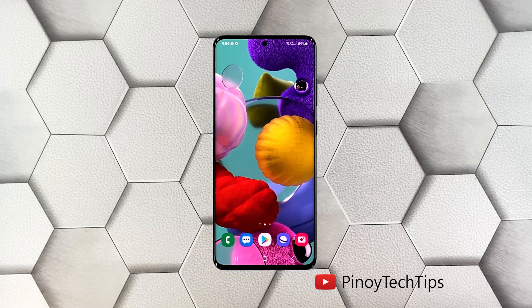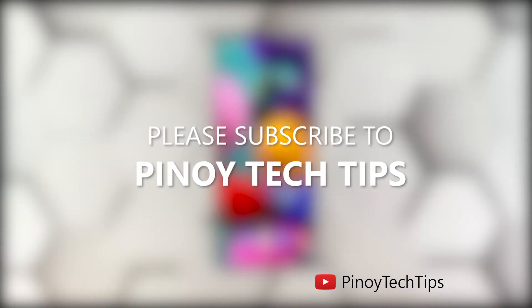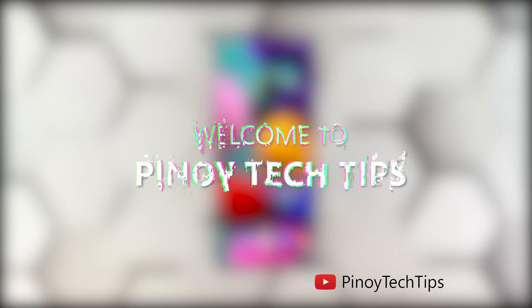We hope that this guide can help you. Don't forget to subscribe to our channel and make sure you enable notifications so that you'll be notified when we publish new videos. Thanks for watching!